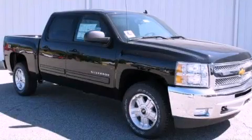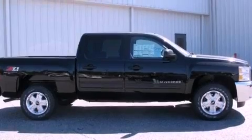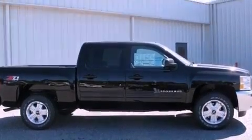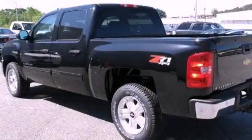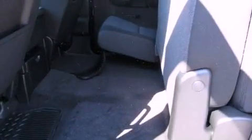This is a brand-new 2012 Chevrolet Silverado 1500, made for the job site, the trail, and the town. It features a 5.3-liter, eight-cylinder engine, a four-speed automatic transmission, and four-wheel drive.